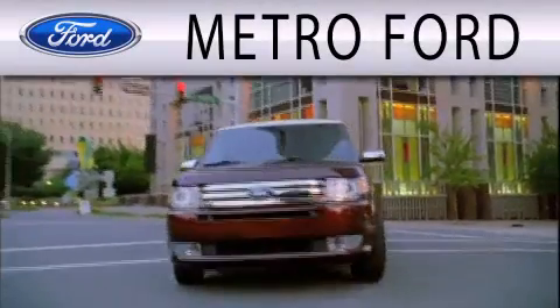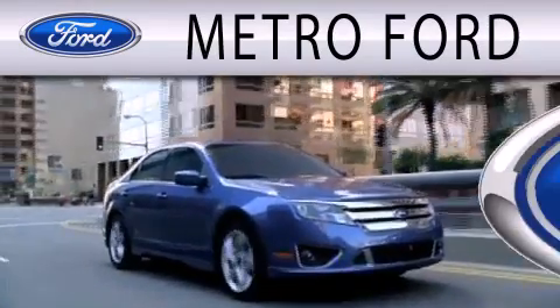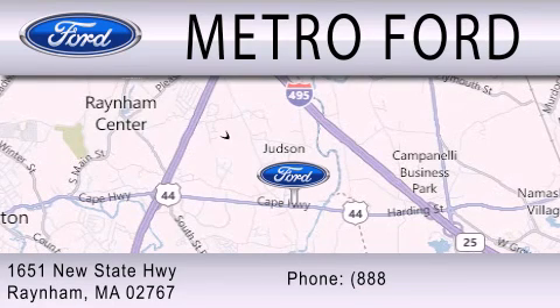Metro Ford is dedicated to doing everything possible to ensure that the experience you have selecting your next vehicle is as pleasant as possible. We're located at 1651 New State Highway in Rainham.